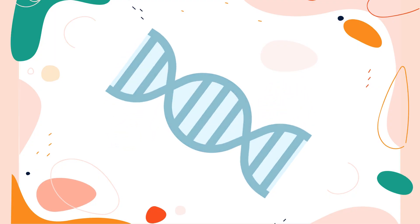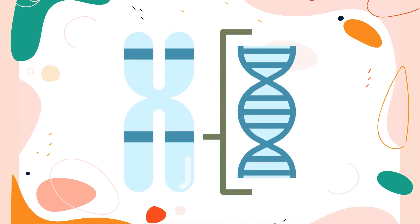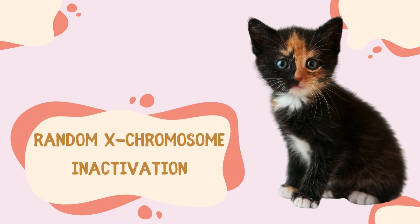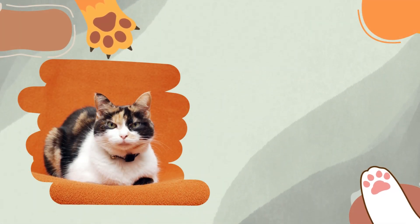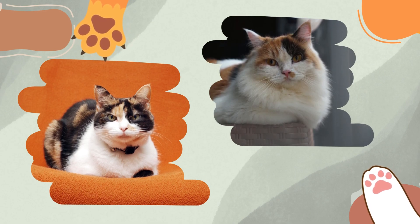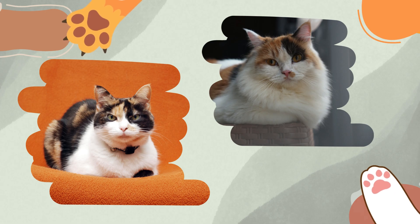The key factor here is that the gene responsible for coat color is located on the X chromosome. In the early stages of development, female cats undergo a process called random X chromosome inactivation. As a result of this genetic mechanism, calico cats possess cells with two different color patterns, creating the visually stunning mosaic effect we associate with them.